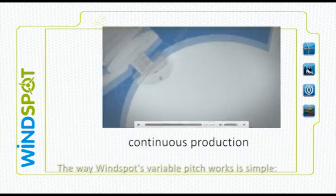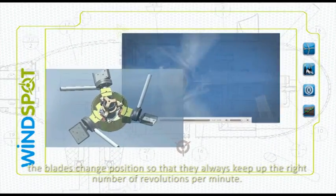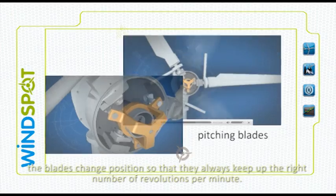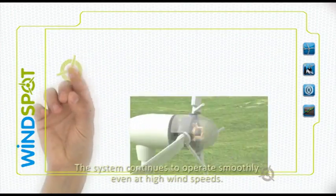The way Windspot's variable pitch works is simple. The blades change position so that they always keep up the right number of revolutions per minute. The system continues to operate smoothly even at high wind speeds.